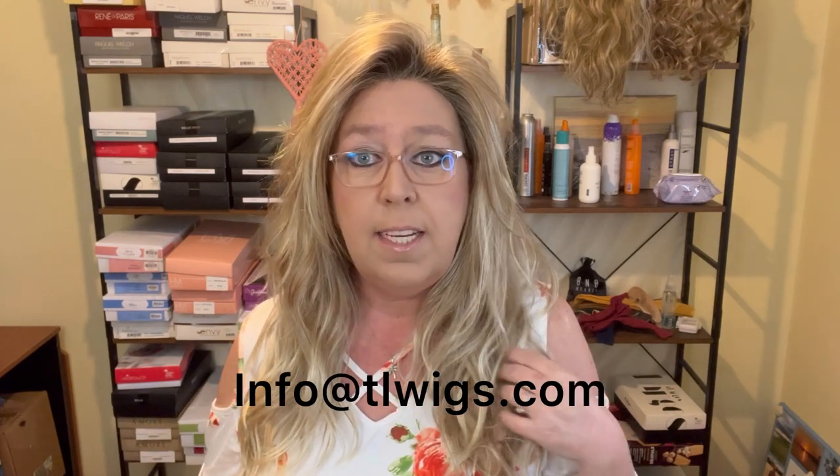If you find that product cheaper somewhere else, just email customer support at info@TLWigs.com and she's going to price match that for you. We also have an awesome rewards program and she offers Shop Pay at checkout so that you can buy now and pay over installments interest free.